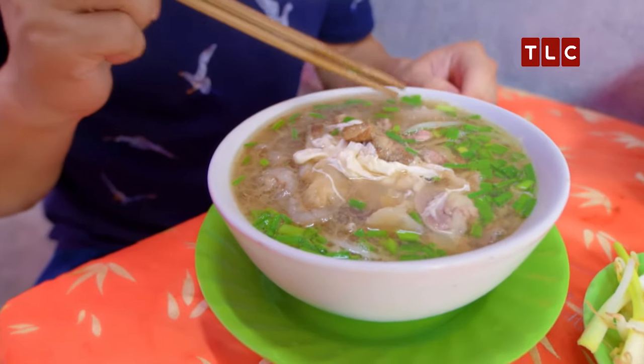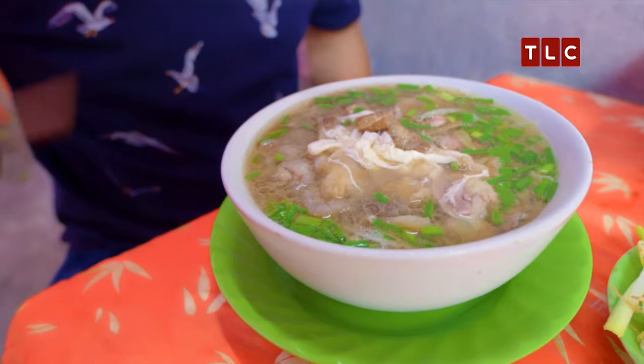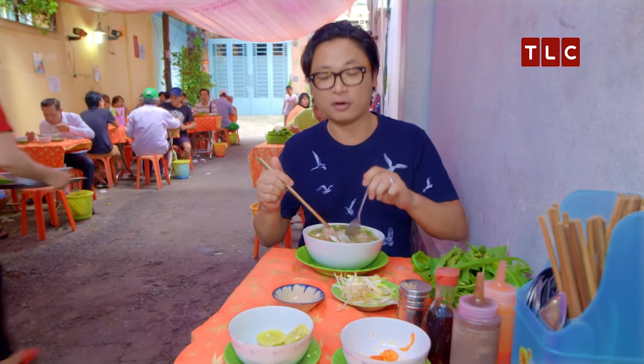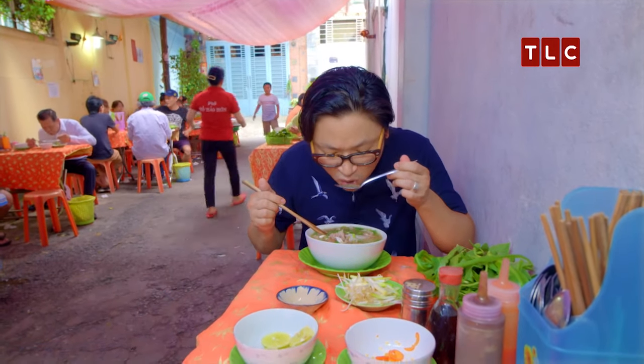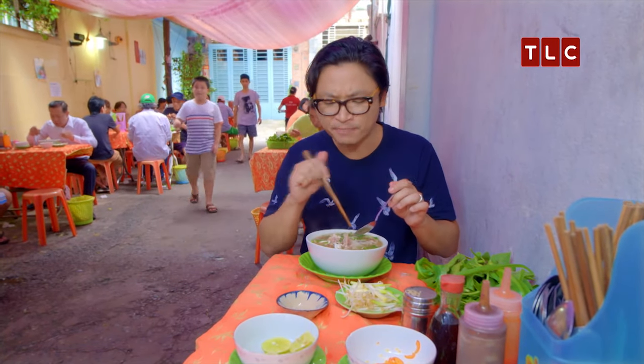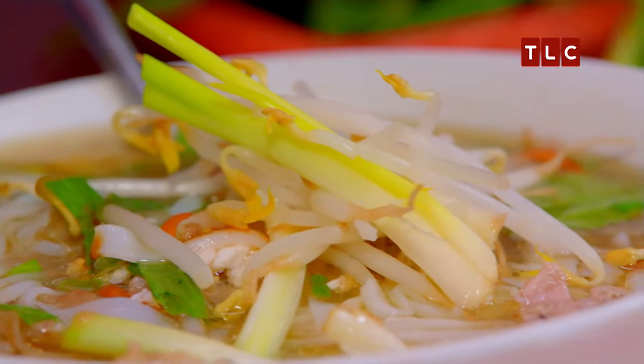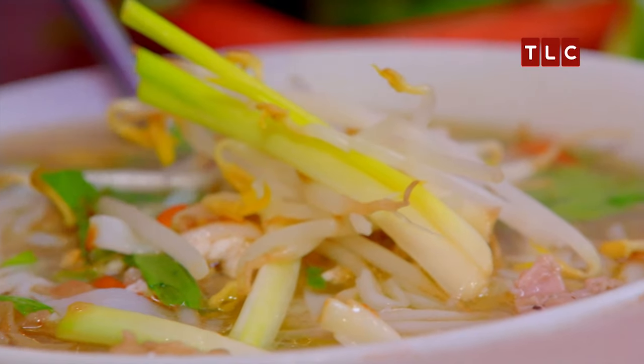So here I've ordered a pho, which is a beef noodle soup with everything. Taste the broth first — that's the hero of the dish. Clean, very clear, packs of flavour. I'm going to put in my blanched bean sprouts and I've also ordered some blanched spring onion heads for sweet flavour.